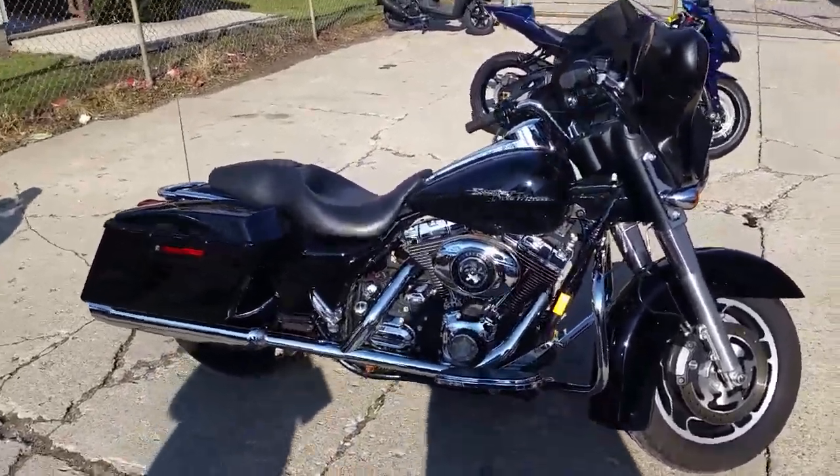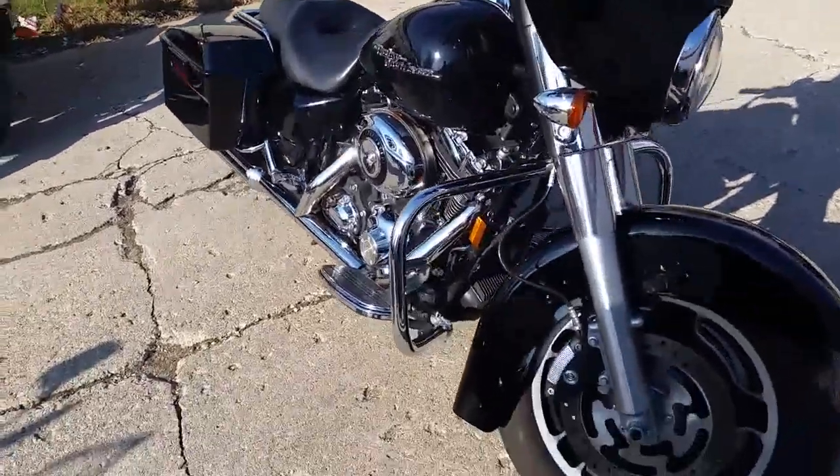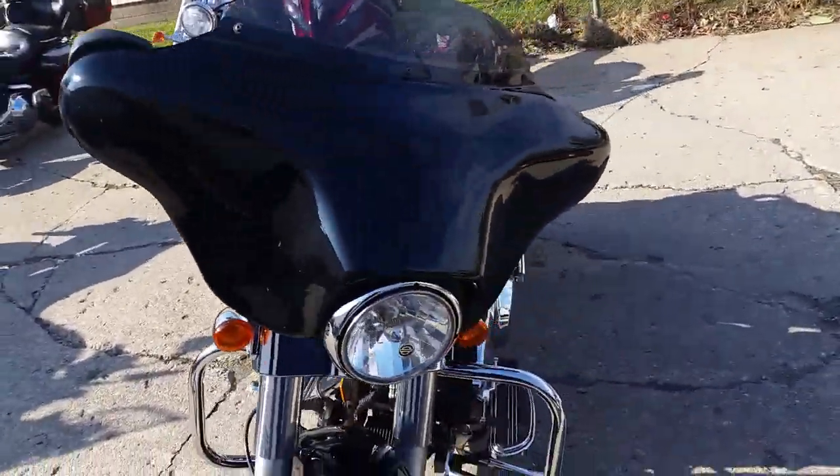Hey guys, Chad and Andrew here at Approval Power Sports. Man, this is Harley Headquarters. We've got over 80 used Harleys in our showroom. We've got guaranteed financing on all of them.